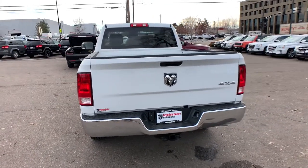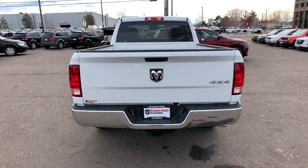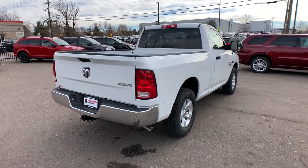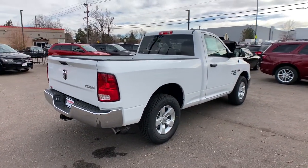Bluetooth, full-size spare tire, power steering — control the controllables in the strong, dependable, and comfortable Ram 1500. Test drive it today.